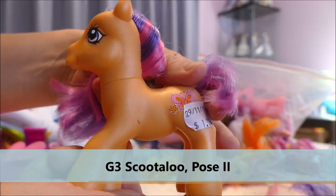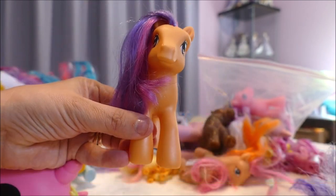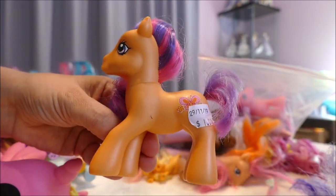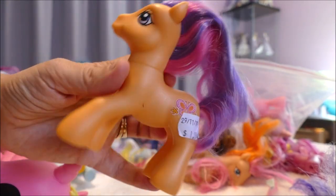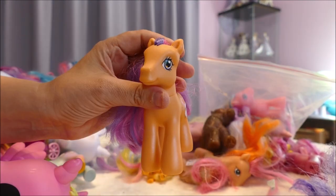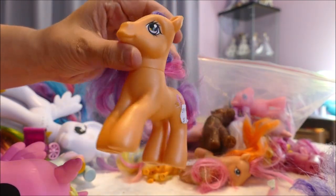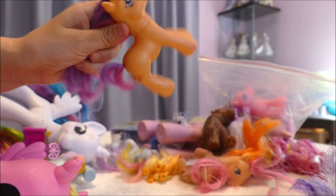Next — Scootaloo! This one was a dollar. She is obviously not meant to have a tail like that — maybe someone was trying to turn this Scootaloo into a Generation 4 Scootaloo. This is what she looked like before she became animated in G4. I have a lot of Scootaloos, so this is just going to be a custom base — I really like this orange, and she's quite clean too.